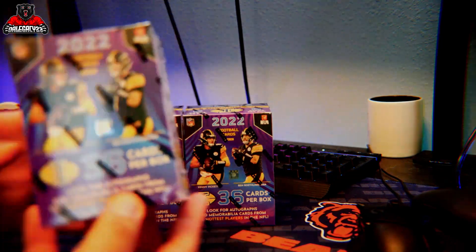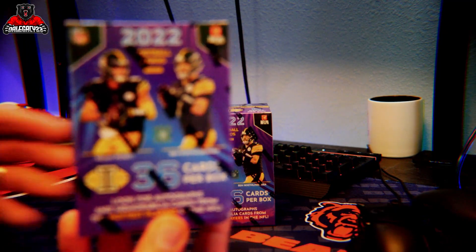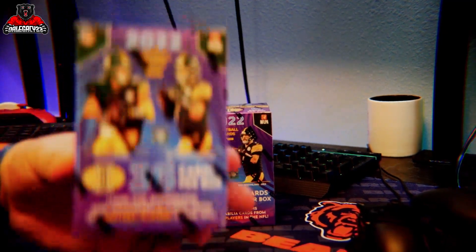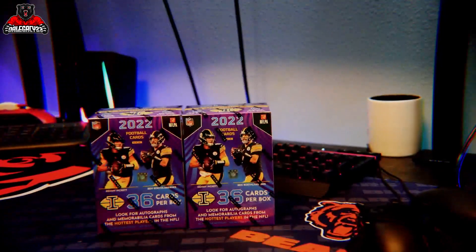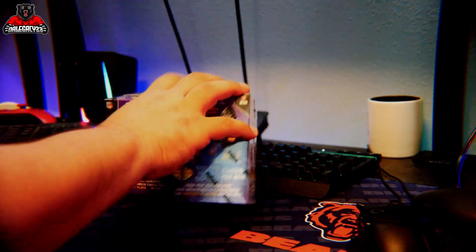Got these from Walmart, $24.99. If I can get the camera to focus on it — there you go. We're going to crack these open right now, see what we get.